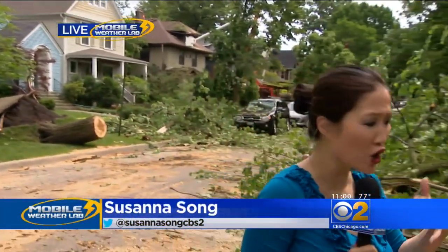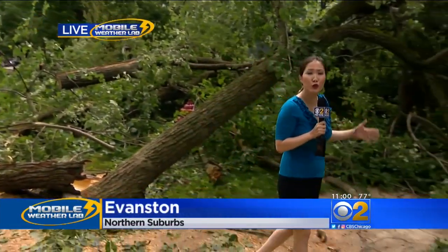Good morning, Erin. If you've been to Evanston, you know the neighborhoods are lush with old, historic trees. The roots run deep, but they were no match for this storm.